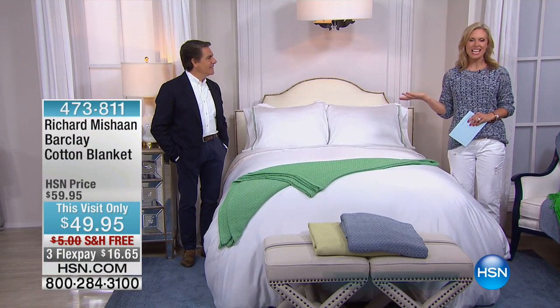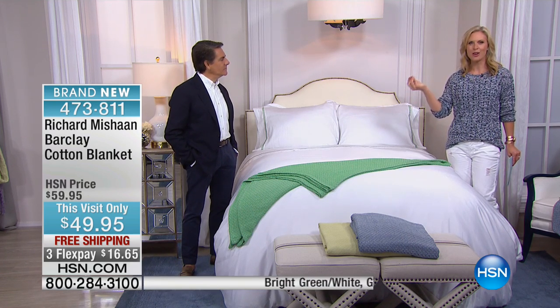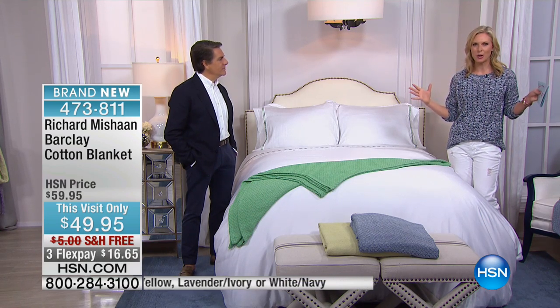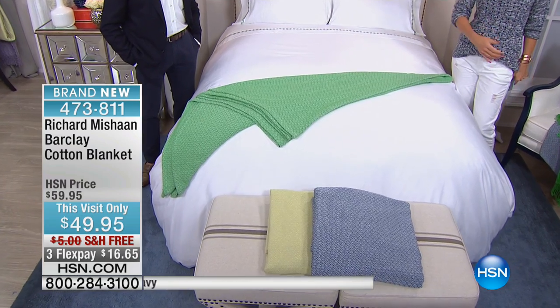I'm here with Richard Michon — if you're not familiar, he's a top interior designer and architect who designs for so many luxury hotels across the country. He's bringing his fashions here for us today to redo our bedrooms. What I love about what Richard does is he pairs the modern with the antique, so maybe you're an antique collector but want a cleaner vibe in your home — Richard's your man to help you do that.